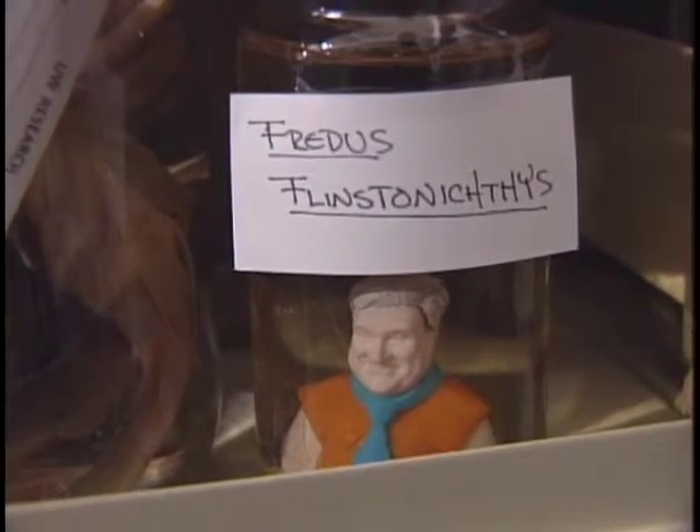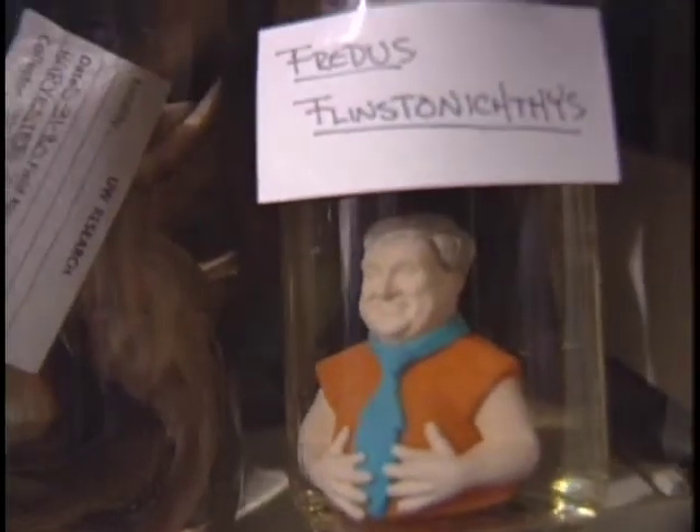Wait a minute, what's this here? We found our most valued specimen. Well, these specimens are old. Yeah, I told you they're old.